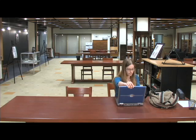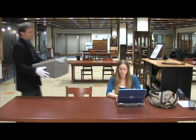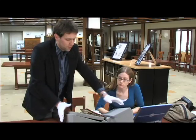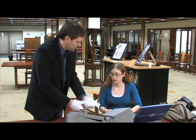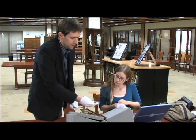Rare books and documents must be handled carefully with special equipment because they are often very old and can be fragile. They must be rested on a soft foam cradle and handled with cotton gloves to protect the pages from harmful oils found on hands.